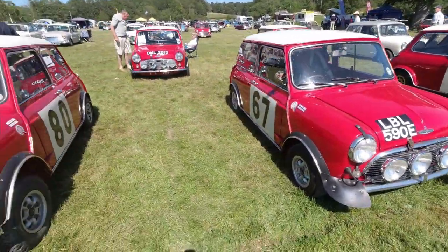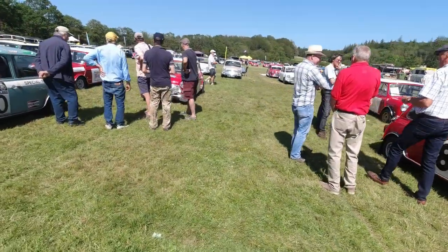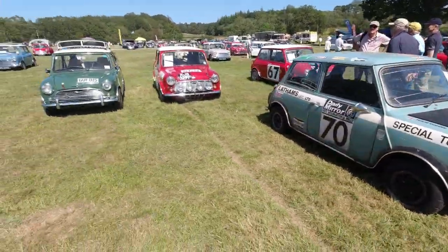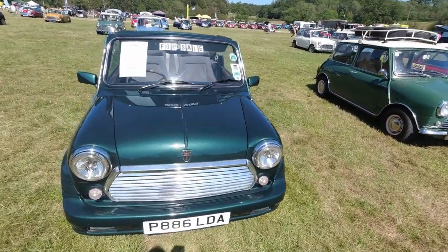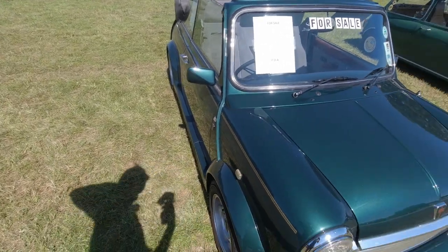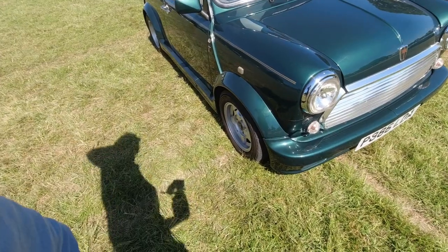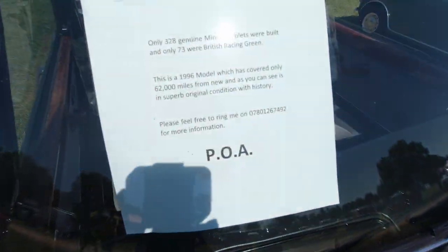These are all Mark 1 Cooper S's, I believe. Leo Austins, looks like it. Mini Clubman set for racing with a heated front windscreen. Here's that convertible — it's just moved a little bit closer. This one's for sale. One of the rarest Minis ever built — apparently only 328 genuine Mini Cabriolets were built and only 73 of those were British Racing Green, so this is one of 73. This is 1996, 62,000 miles. Price on asking if you want details.